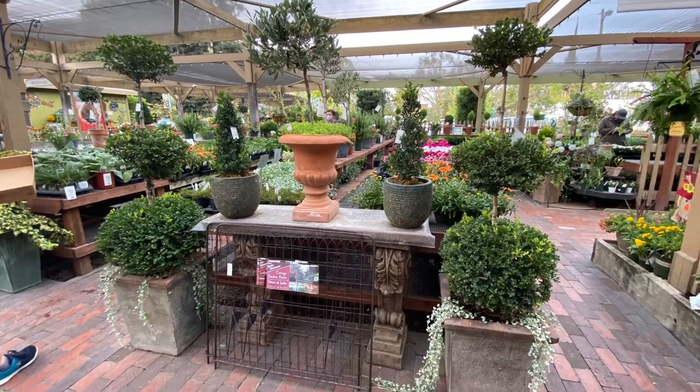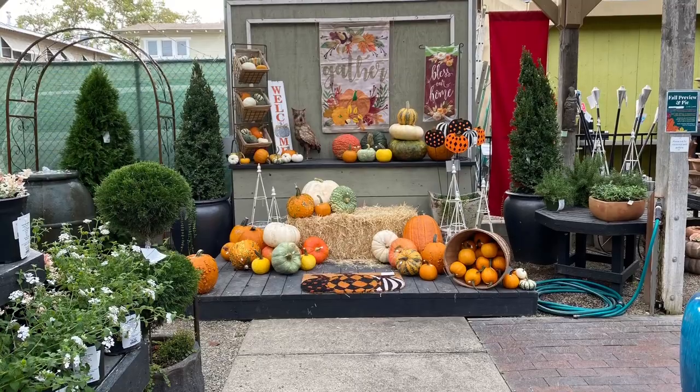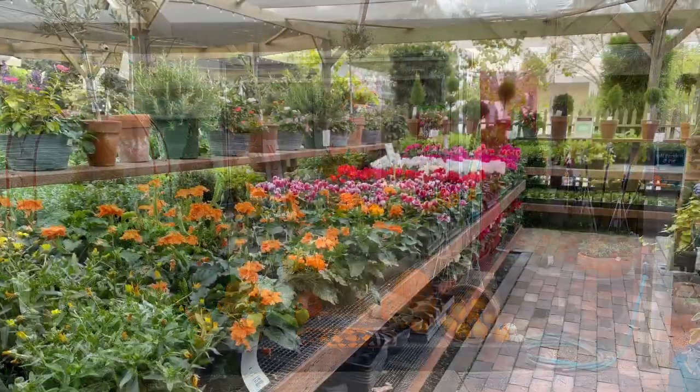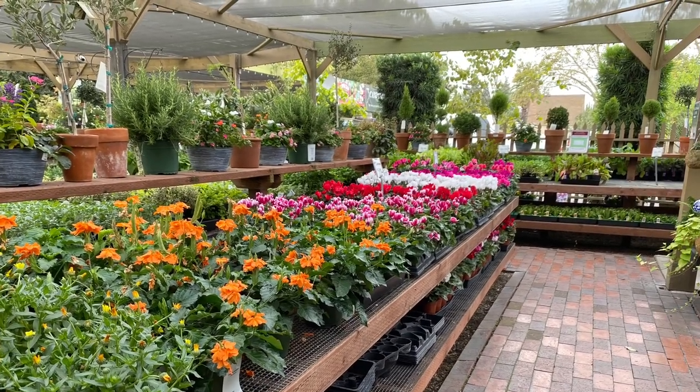As you will see in the photos in this video, The Greenery has amazing flowers, plants, topiaries, pots, garden elements, and just about anything you can think of for a garden. I've purchased many things over the years from here and I love them all.